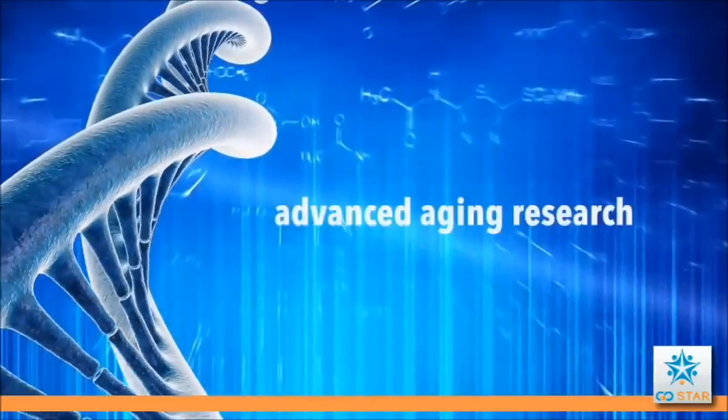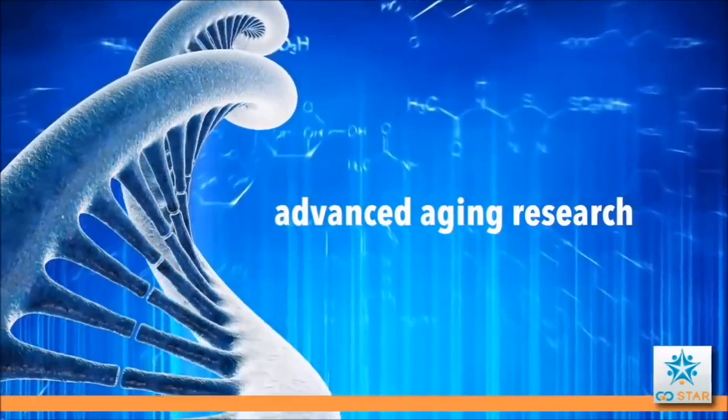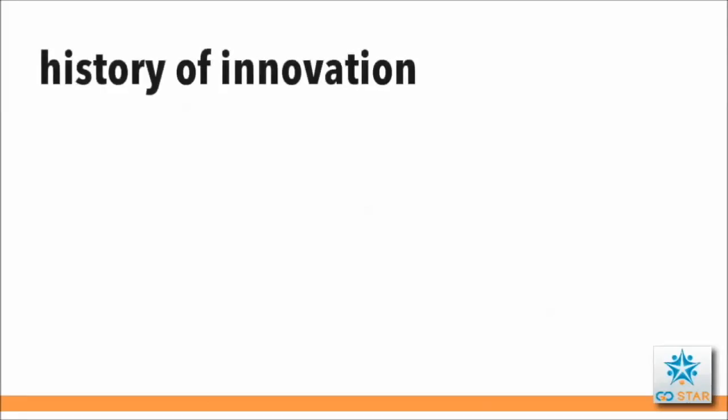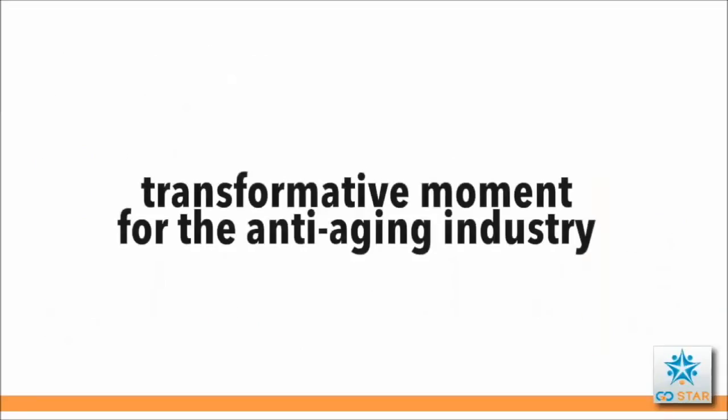Nothing like it has ever been done before. Nu Skin is using advanced genetic research to select ingredients that it believes will have an impact on the aging process, and has a history of introducing innovative products that become the benchmark that other products are measured against. Age Lock Me is no exception — its launch is a transformative moment for the anti-aging industry.